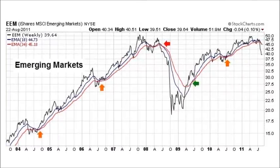We've got a similar bearish setup in the Emerging Markets Index. On these weekly charts, the 18-week EMA is shown in blue and the 34-week EMA in red. As long as the blue line is above the red line, you err on the side of being bullish and try to stay with the bull market to capture higher highs.